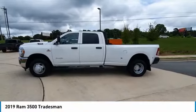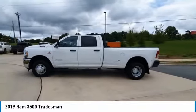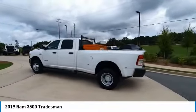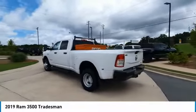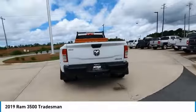Stop by and take a look at the 2019 3500. Ram 3500 is a solid option for truck buyers in need of hauling capacity and serious towing. With names like Hemi and Cummins under the hood, there is plenty of muscle to back it up.